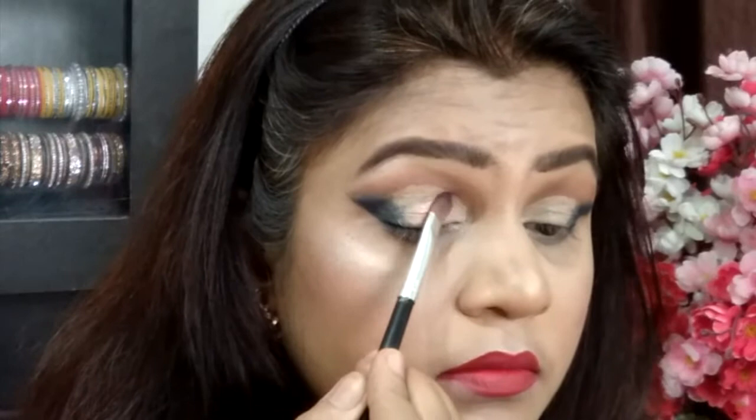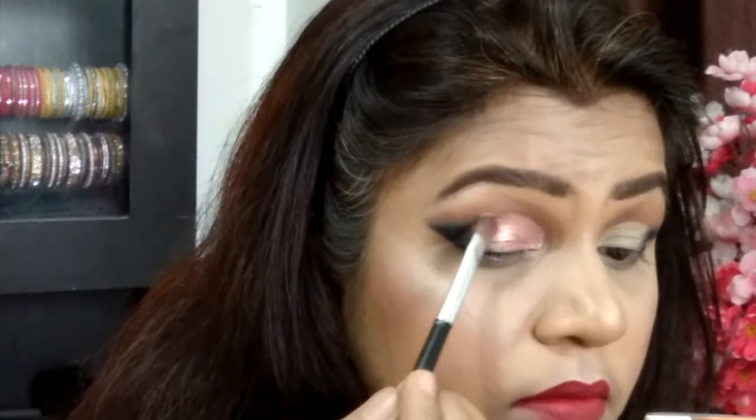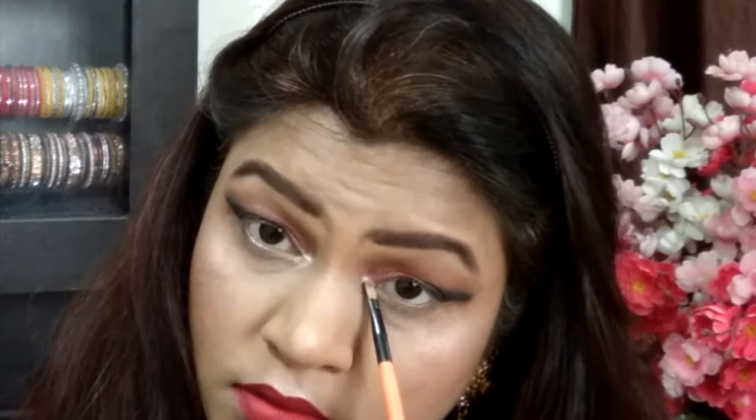I'm taking the Siate London eyeshadow pigment — I think the shade is Rose in Sand or something like that. I'm applying it with a paddle brush. Even though it's a loose pigment, it doesn't fall out onto the face, which is something I love about it. I'm actually more in love with this pigment than the liquid lipstick from Siate London.